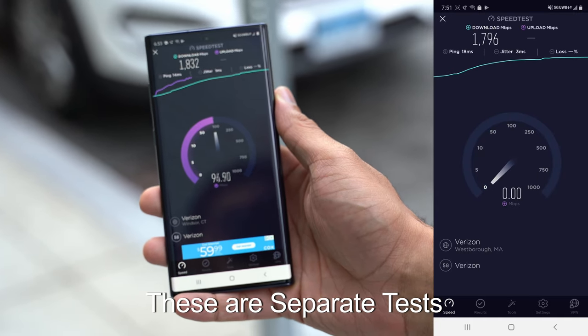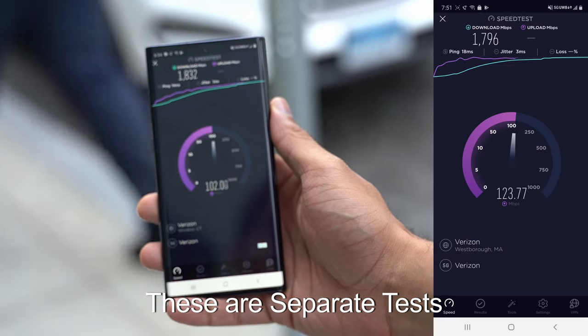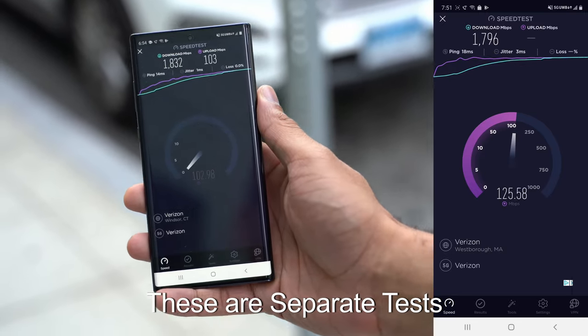Uploads right now are limited to 4G LTE, so the upload speeds you're seeing are just 4G LTE upload speeds. They haven't activated 5G for uploads just yet — right now it's downloads only. So keep that in mind, but the download speeds are just unbelievably ridiculous as you can see.